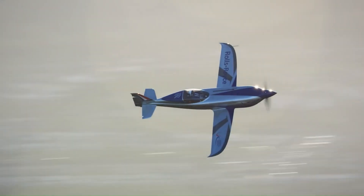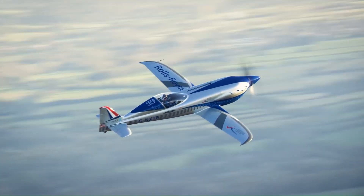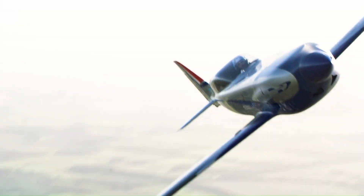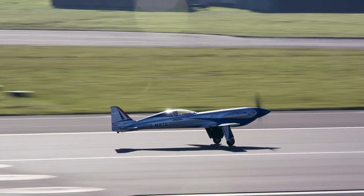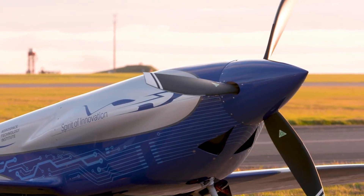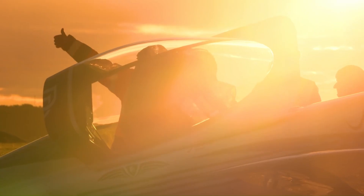Powered by three axial flux motors and a 750-volt, 216 kilowatt-hour battery with 6,480 cells, the Spirit of Innovation showcases advanced cooling systems and lightweight electric motors. This pioneering technology aims to lead the way in sustainable aviation, offering a glimpse into the future of low-carbon flight.